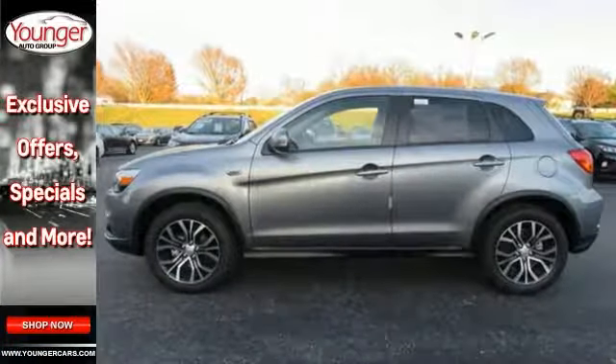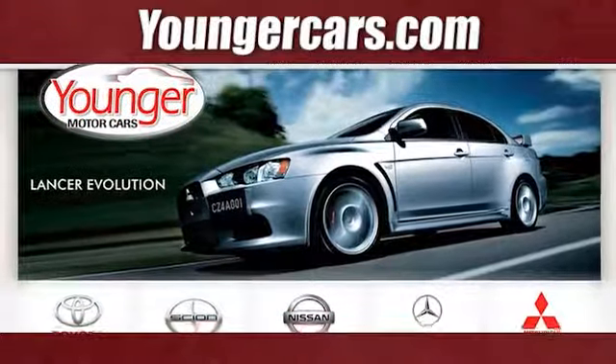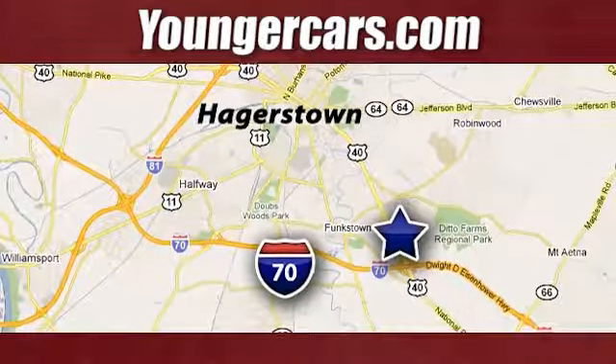Now you're ready for anything. Come see it today. Visit our website at YoungerCars.com. We're conveniently located at 1945 Dual Highway in Hagerstown, Maryland.